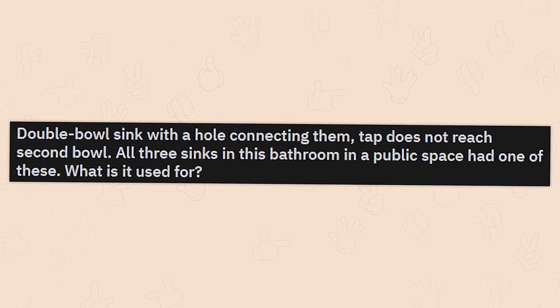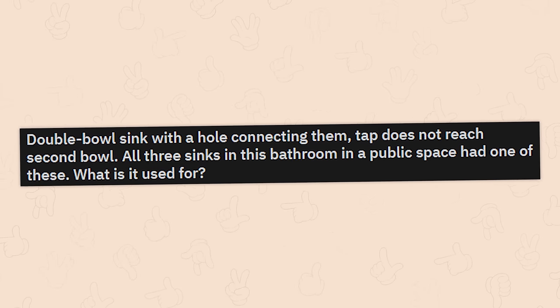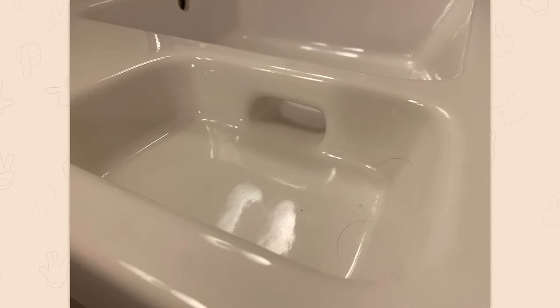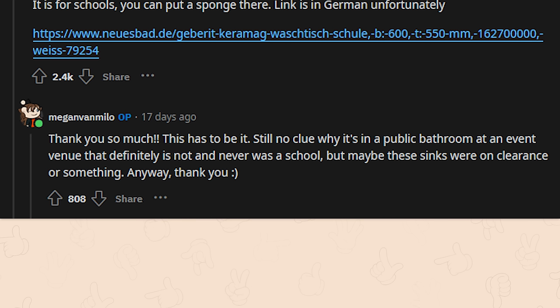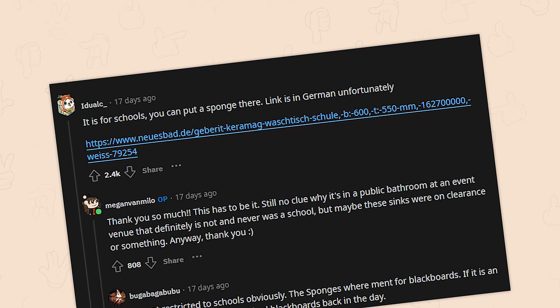Double bowl sink with a hole connecting them — tap does not reach the second bowl. All three sinks in this bathroom in a public space had one of these. What is it used for? Genuinely can't wrap my head around that. It's for schools — you can put a sponge there. Link is in German, unfortunately. Still no clue why it's in a public bathroom at an event venue, but maybe these sinks were on clearance. The sponges were meant for blackboards — if that's an event venue, they most likely had blackboards back in the day.